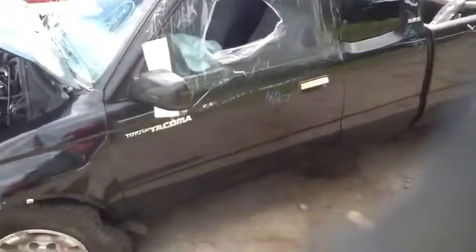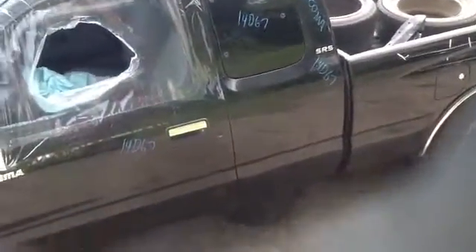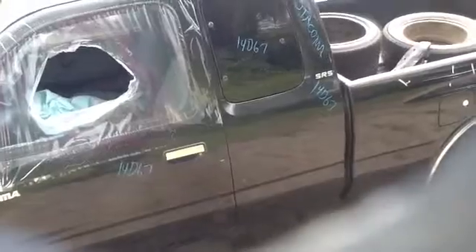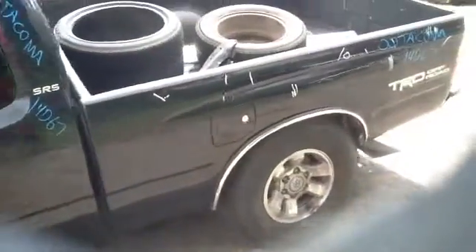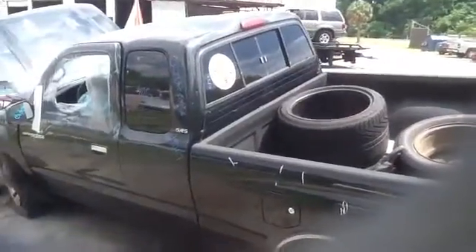As you can see here, driver's side door, great condition. Nice quarter glass on the driver's side. Got a good bedside — it does have a sliding rear window.